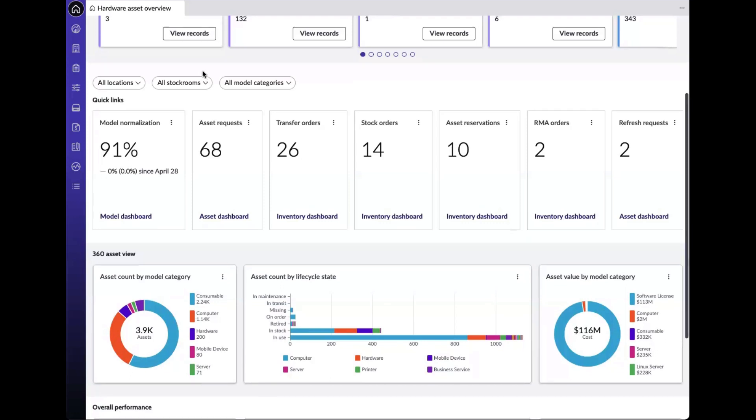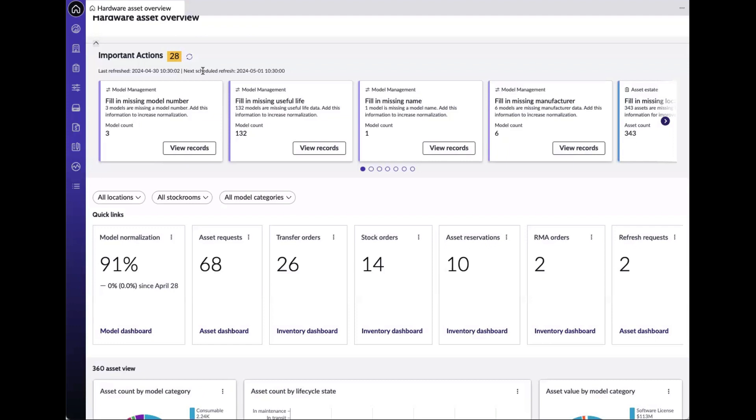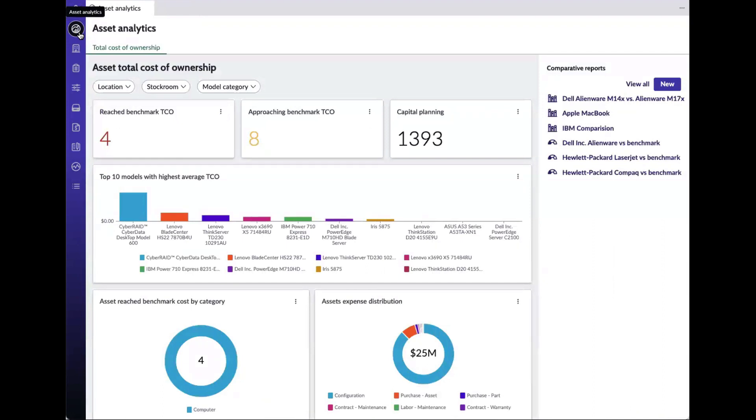Clicking into any of these widgets and KPIs will give you detailed information so that you can take appropriate actions. The next module is the Asset Analytics module, which gives us visibility into the asset total cost of ownership. Within this workspace, you can track and analyze expenses across the asset hierarchy, benchmark costs against assets and models for performance comparison, create total cost of ownership reports, and utilize predefined reports for enhanced financial planning.